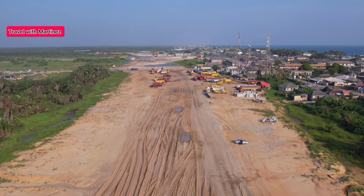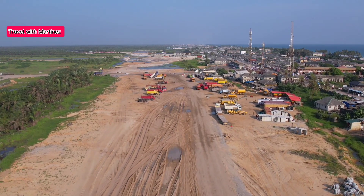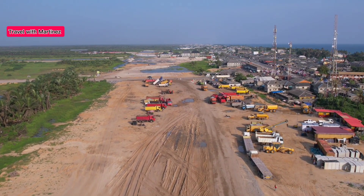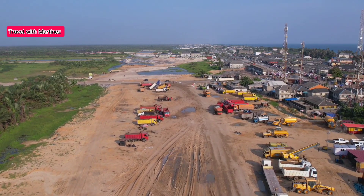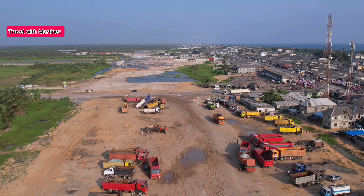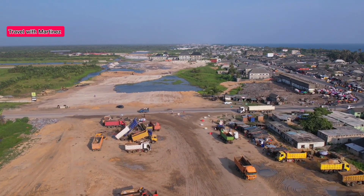In conclusion, the Lagos-Calabar coastal highway construction is a critical infrastructure project that will transform Nigeria's coastal regions by improving connectivity, stimulating economic growth, and enhancing safety and environmental sustainability. This project will have a lasting impact on the region and the country.